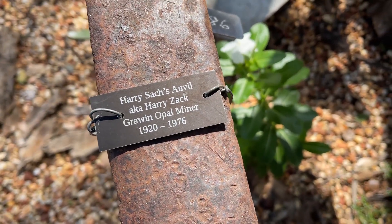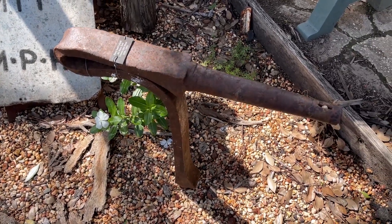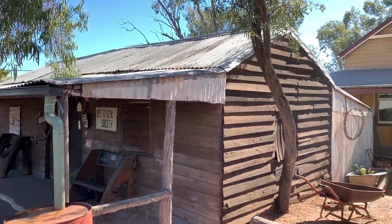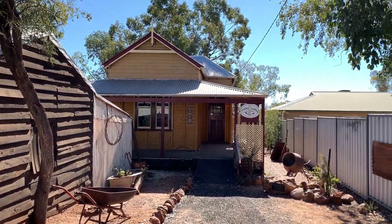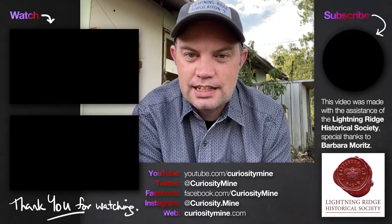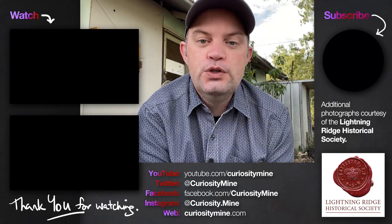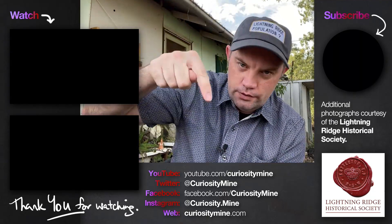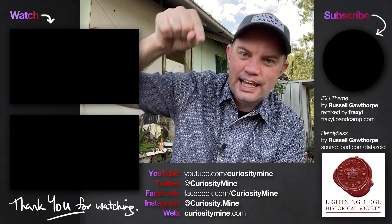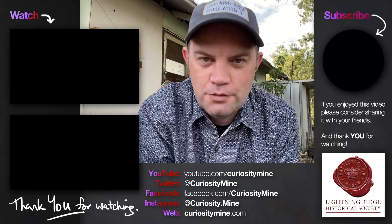If you'd like to see Harry Zack's Anvil and a variety of other opal mining heritage items, you should stop by the Lightning Ridge Historical Society's Miner's Hut and Cottage Hospital at Lightning Ridge — it is worth having a look. This video was made with the help of the Lightning Ridge Historical Society, with special thanks to Barbara Moritz. If you enjoyed this video, could you please consider subscribing to CuriosityMine on YouTube and following along with all of the usual social media channels — the links are all in the description. Thank you for watching.